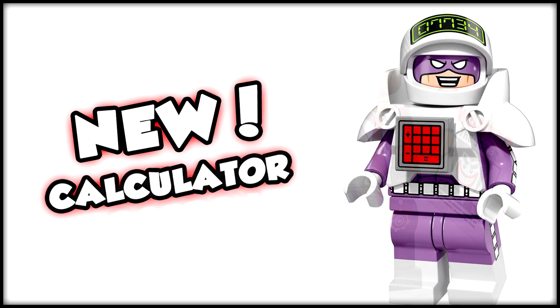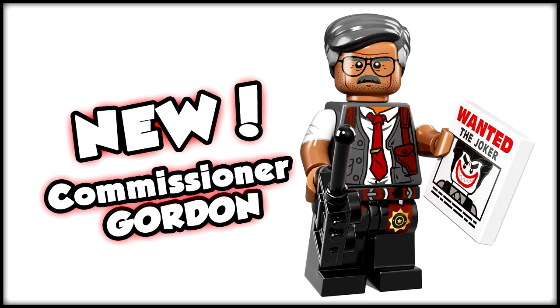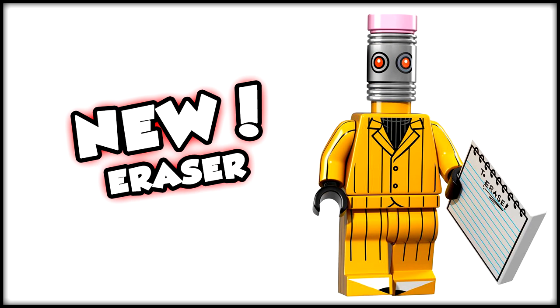Then let's move along to a minifigure that I think a lot of people are skimping over just because there are so many cool Batman and bat-villain figures in this set — and that is Commissioner Gordon. This figure looks awesome. Look at the print work on the chest and arms, and he even has a little badge hanging down on his belt. He comes with a wanted Joker poster and a walkie-talkie to communicate with the rest of the GCPD.